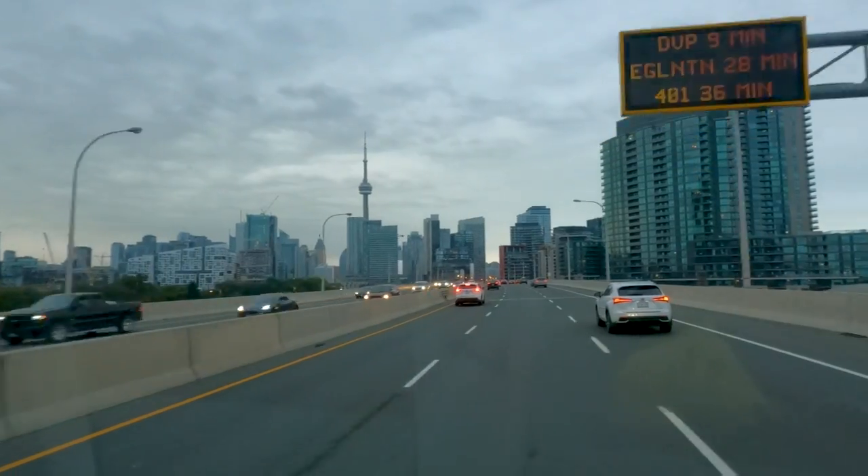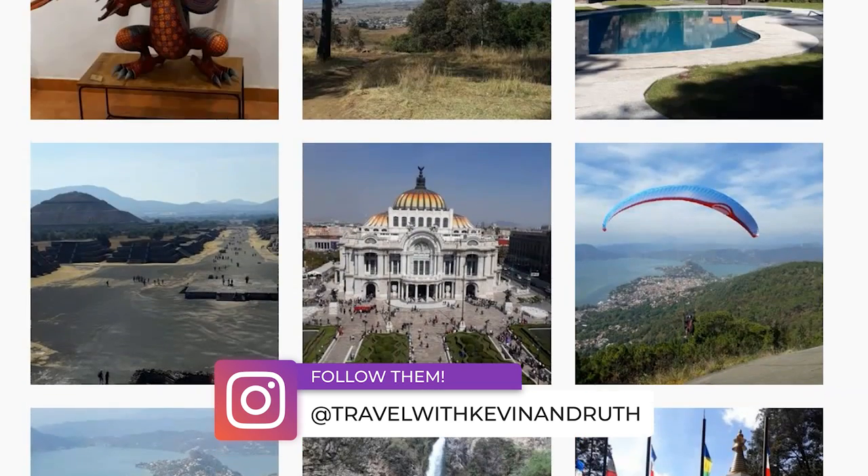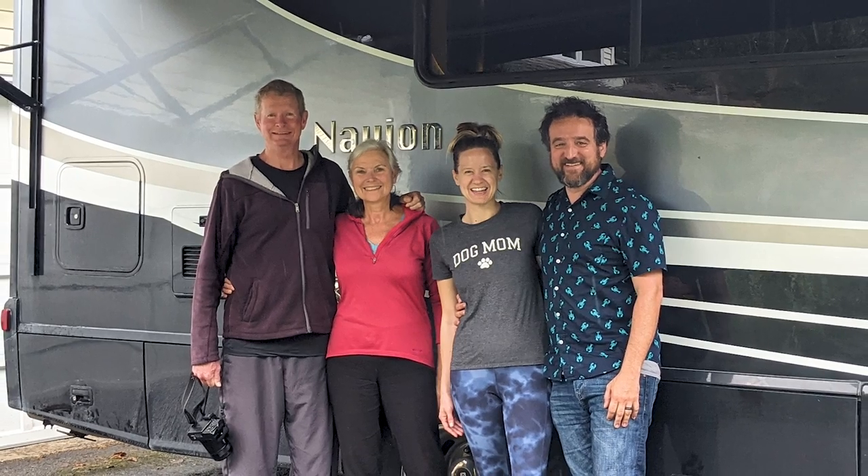We left Niagara Falls, which was wonderful on the Canada side, and we drove about three hours to Ottawa. We went to Ottawa because of Kevin and Ruth — they're like the godfathers of Mexico RVing and they've been doing it for such a long time. I am forever thankful for all the advice and inspiration they provided for us going to Mexico. They run a blog and a very successful Facebook group. We've been Instagram friends with them for a couple years, and it worked out that they're here — they're getting ready to go to Europe for long-term RVing, which is on our radar too. We had a lovely night with them sharing wine and travel stories.